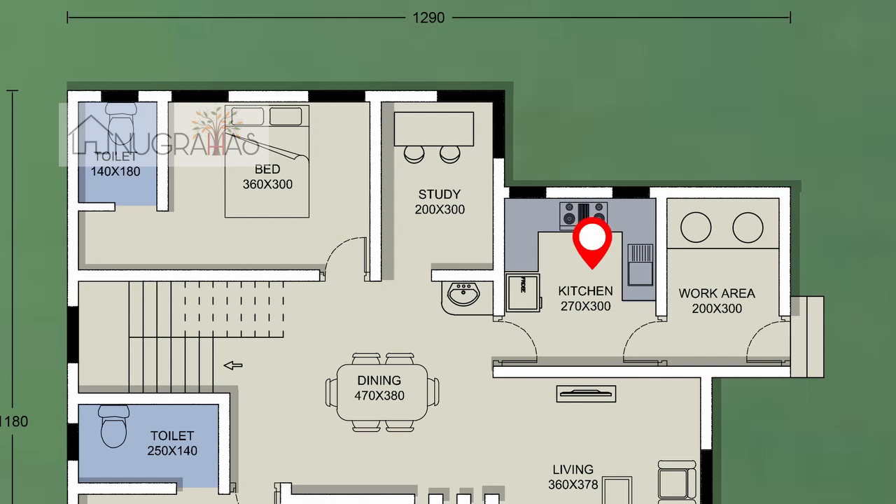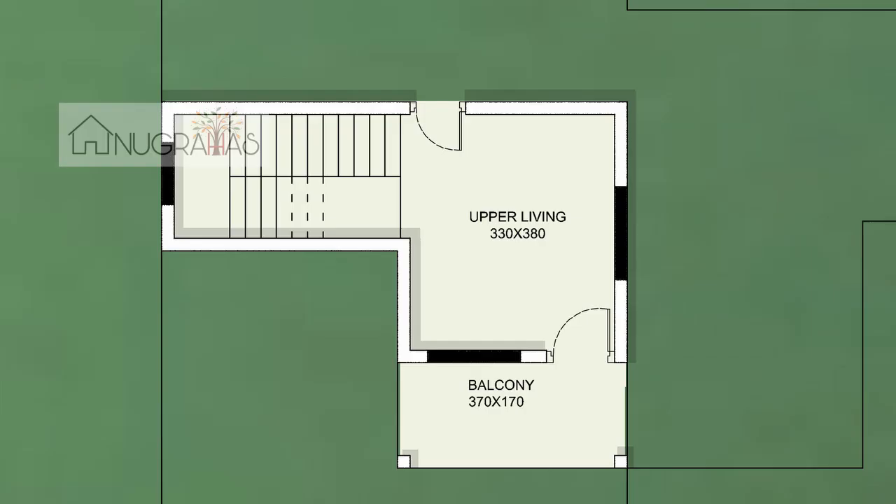There is a kitchen here. There is also a work area in the kitchen. There are about 200 square feet in the area.